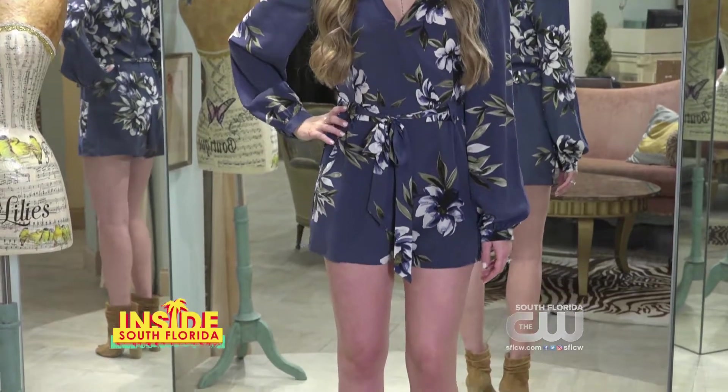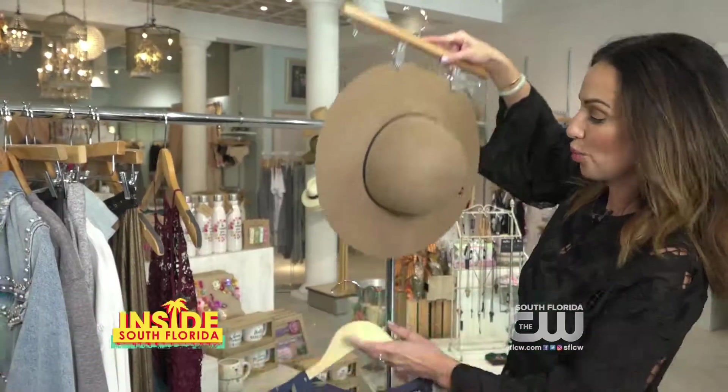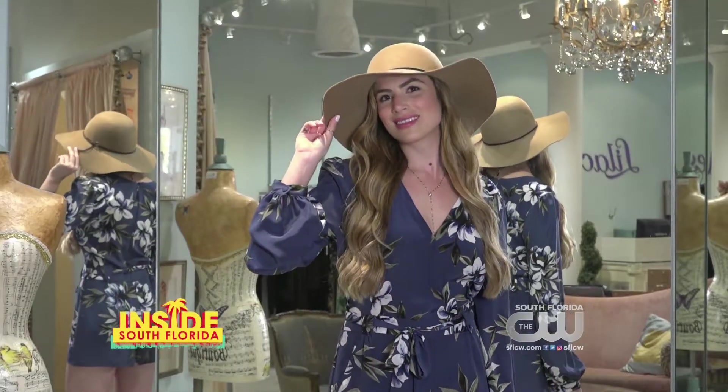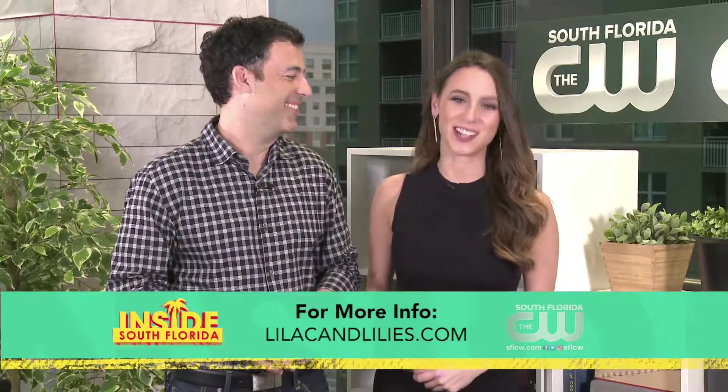Pair the romper with booties or heels, and finish it off with a fun floppy hat. For more fashion tips, or if you're interested in buying any of those adorable outfits, go to lilacandlilies.com.